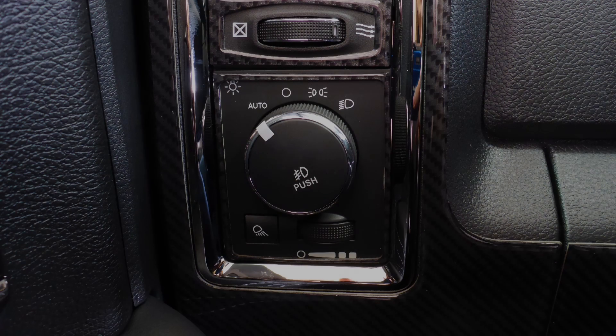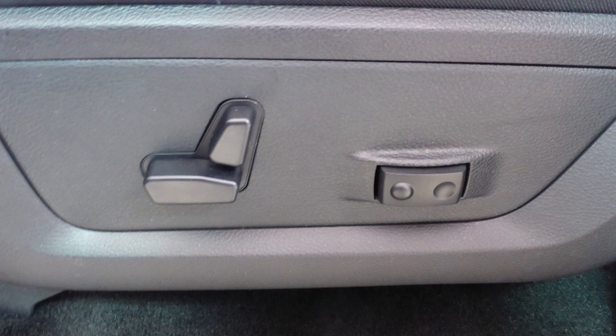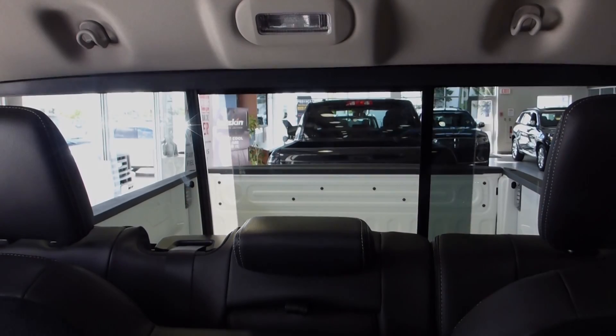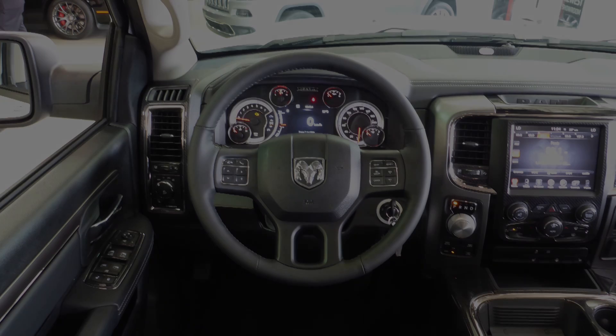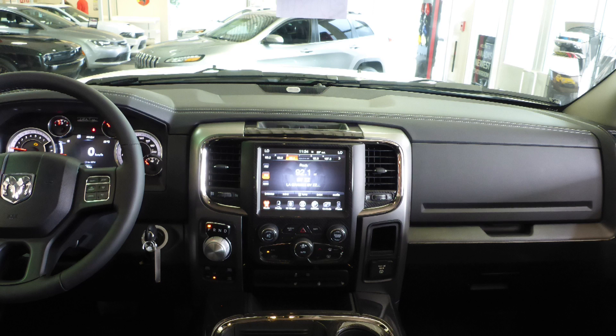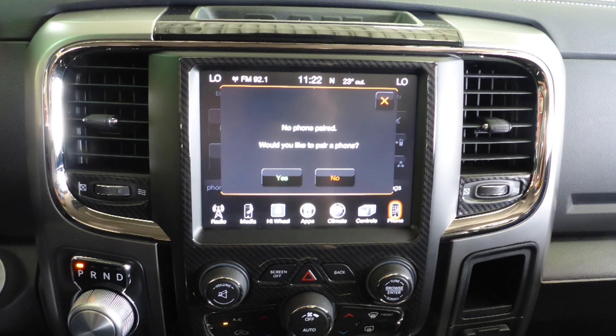Aside from your standard features, this vehicle includes a remote start system, automatic headlamps, power adjustable seats with lumbar adjust, a universal garage door opener, a rear power sliding window, steering wheel mounted audio controls with cruise control, a touchscreen media center with AM and FM radio, and Sirius satellite radio.